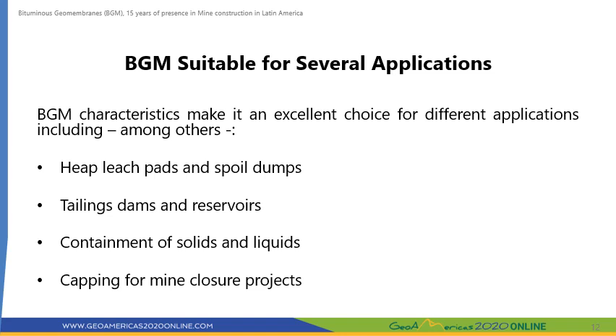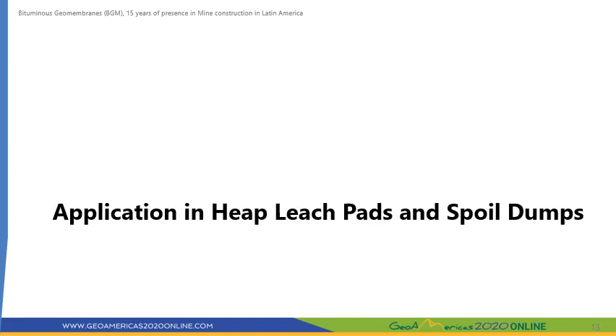The BGM features described thus far make it a good choice for most of the applications required for the construction of a mine, and when the time comes, for the works required in the mine closure program. Now, let us review some examples of the use of BGM in heap leach pads and spoil dumps.